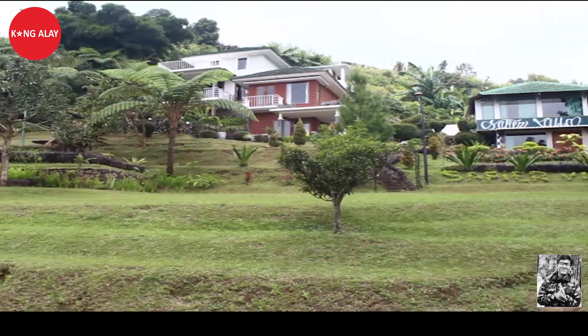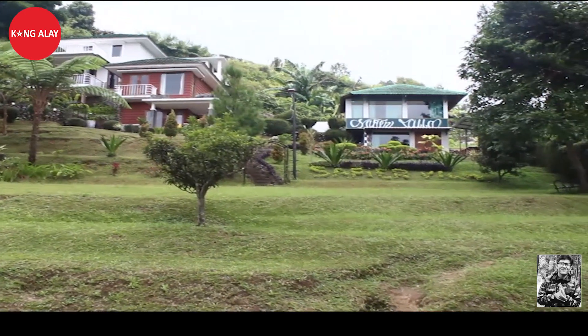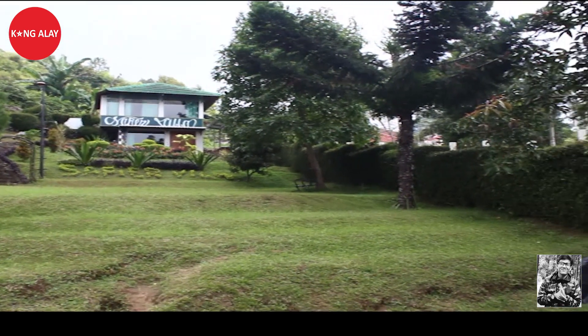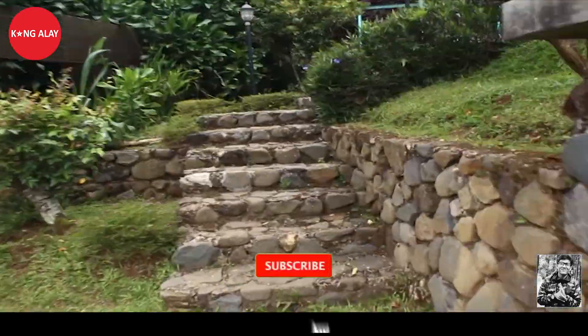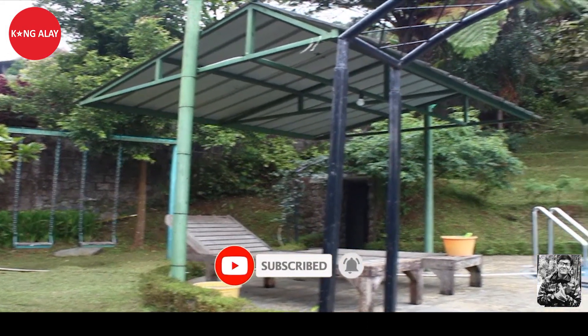Ini tampak dari depan vila, halamannya dengan rumput yang hijau. Memang halamannya ini tidak merata, jadi dia bergelombang, bisa lihat di video kali ini.